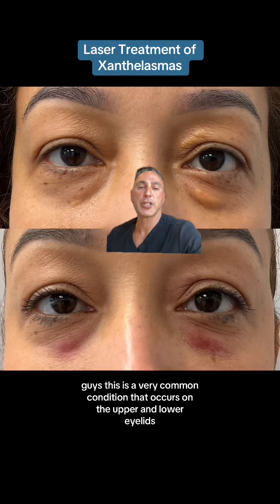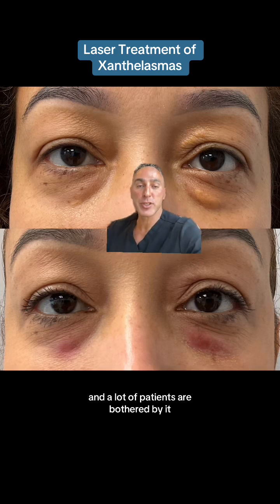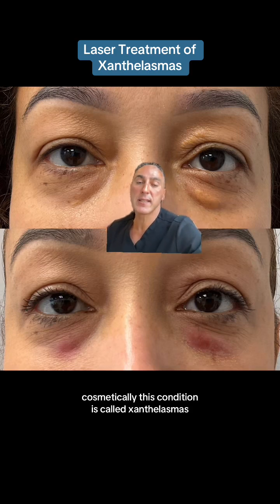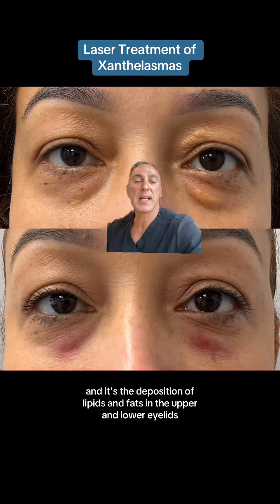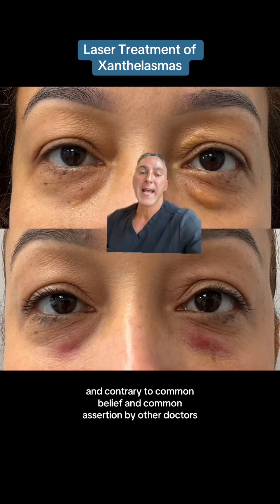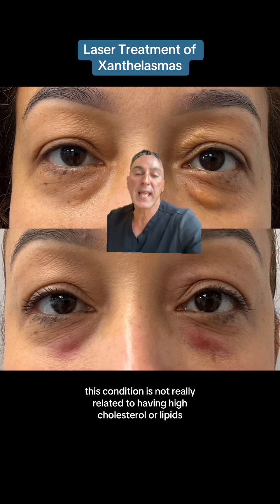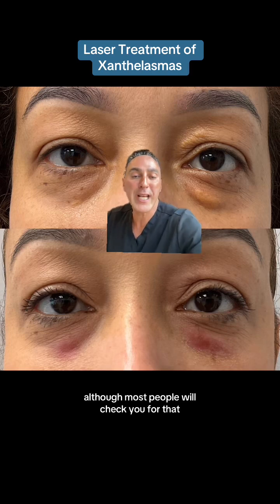This is a very common condition that occurs on the upper and lower eyelids — these yellow plaques that you see — and a lot of patients are bothered by it cosmetically. This condition is called xanthelasma, and it's a deposition of lipids and fats in the upper and lower eyelids. It's considered to be genetic in nature, and contrary to common belief, this condition is not really related to having high cholesterol or lipids, although most people will check you for that.